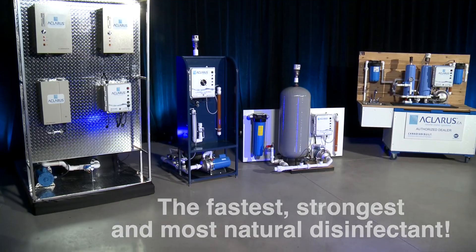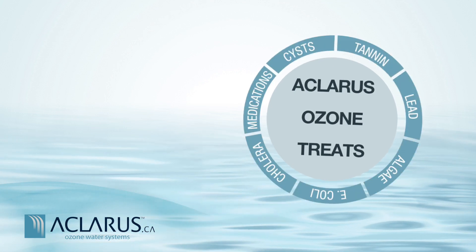Ozone itself provides multiple roles of treatment. It will disinfect bacteria, virus, cysts, mold, algae, and other things of that nature.